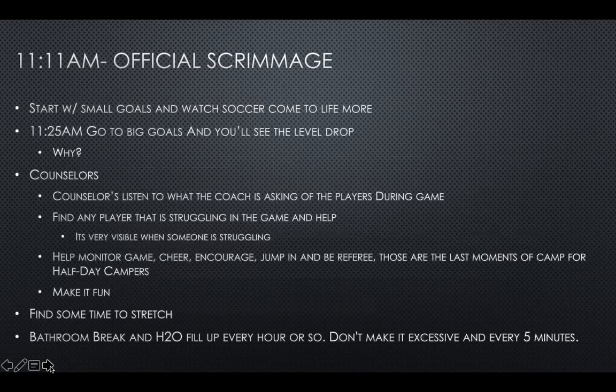10:45 to 11:11 AM is the snack break. At 11:11, we start our official scrimmage — the World Cup scrimmage, because we're on a World Cup theme. You give them bibs and let them choose an official country in the World Cup. By 11:25, go straight to big goals — what worked best is just going straight to big goals rather than starting small. Make sure the counselors are there helping you coach. If you need an extra player, let the counselors play with restrictions: they cannot score, they have three touches, and they cannot lift the ball in the air.